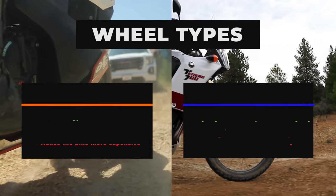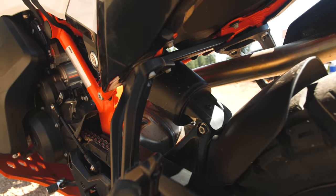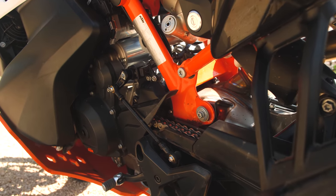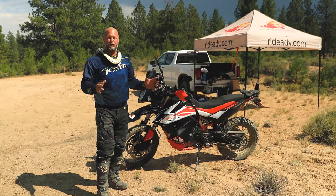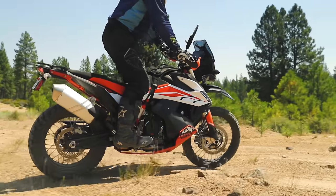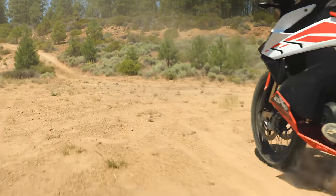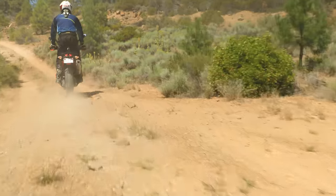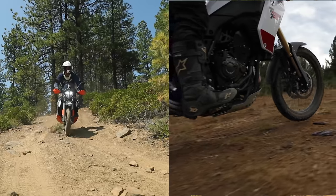One more advantage the KTM has over the Yamaha is the suspension — not only the quality of the components, with great 48 millimeter front forks, but the ease and quickness with which you can adjust the settings. Right on top of the front forks you've got your preload, compression, and rebound settings — no need for wrenches or tools. The rear suspension preload is fully adjustable along with compression and rebound. On the Yamaha, those settings are there but the component quality isn't quite as good, and the front springs are not preload adjustable — slight advantage to the KTM.